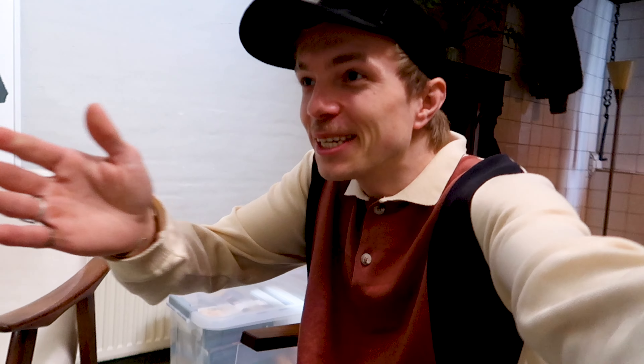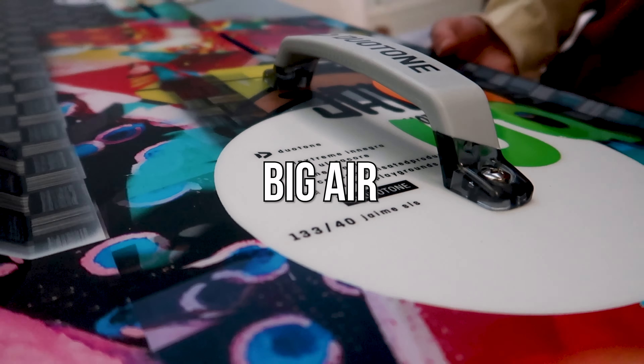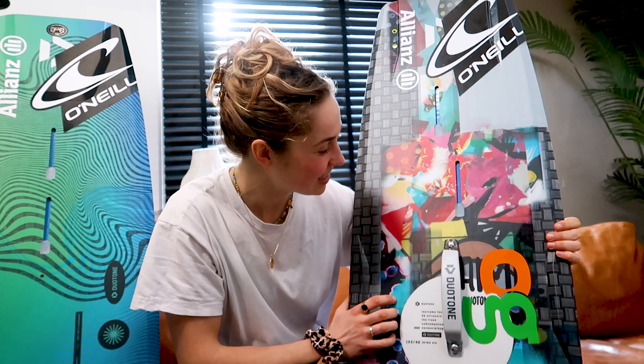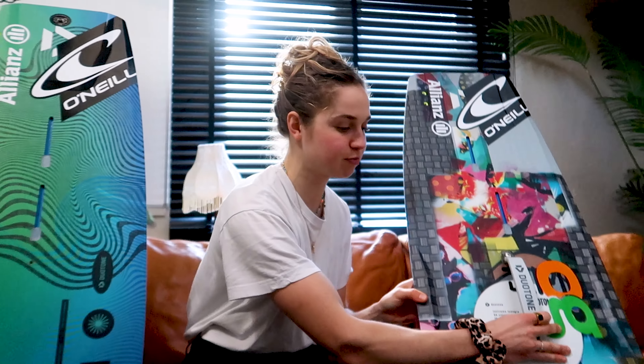Welcome to the Duodon Academy — I'm your student. Can you tell me something about these two boards? This is a Jamie SLS 133, and I use it for big air. It's my favorite one — it's very light, it has really nice channels over here so you can do some nice board-offs. I like the graphics, it's a bit crazy. I use the handle to practice some easy boardless tricks.